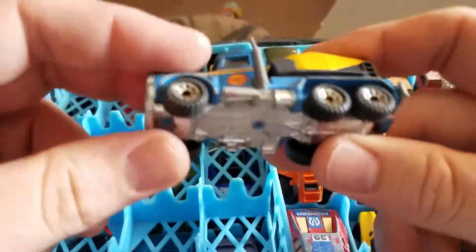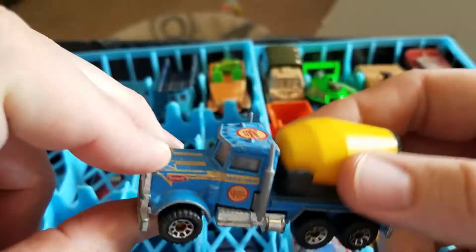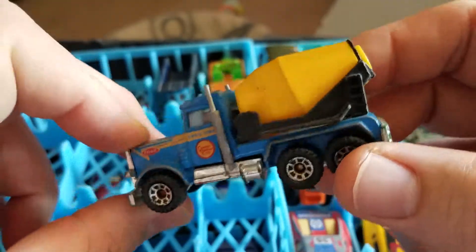I have a Matchbox cement truck — Peterbilt, from '81, with the cement mixer on the back.